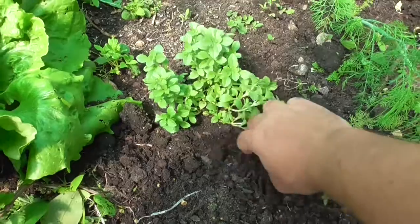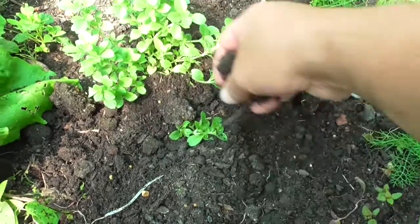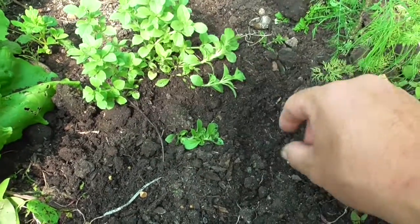Out of that I managed to get quite a few of them going. They have a very very weeping habit, and what you can do is just bend these down, put them in the soil and they will root. So I've now got four massive clumps of this stuff.